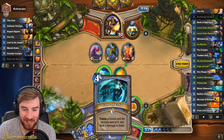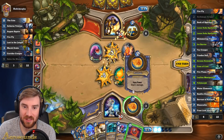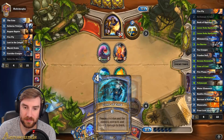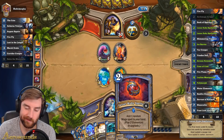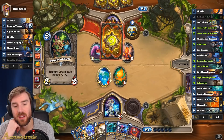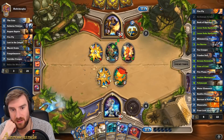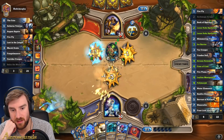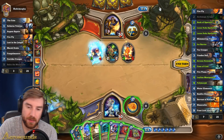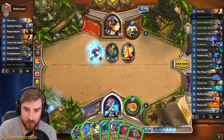Got another Spellstone. The Cone of Cold helps. I've played Cone of Cold this turn. Leyline Manipulator allows me to play it if I want to.